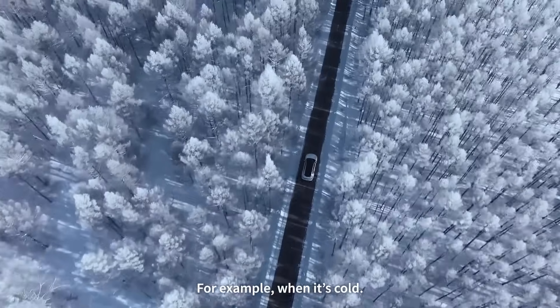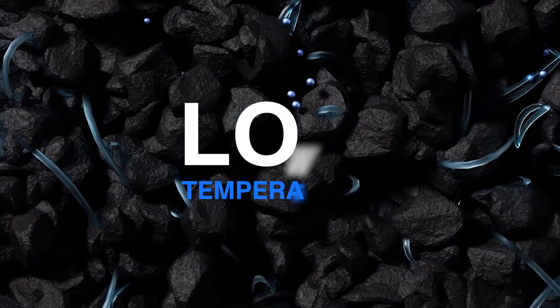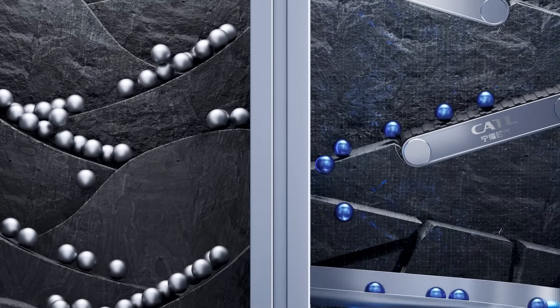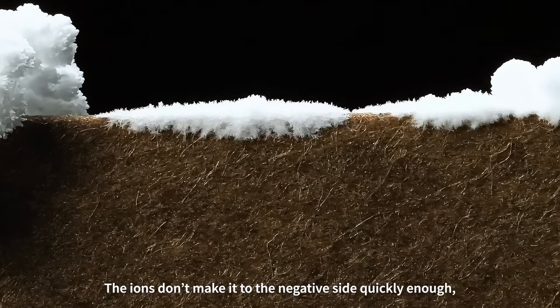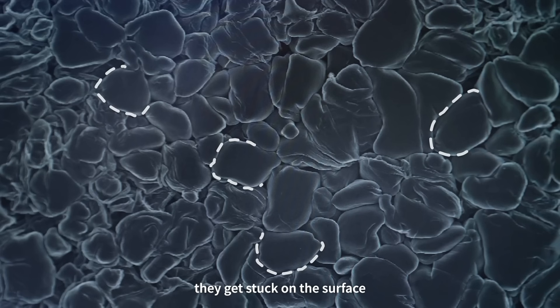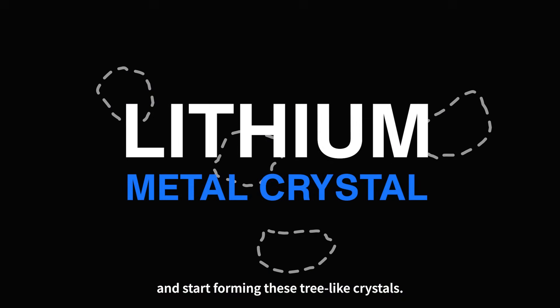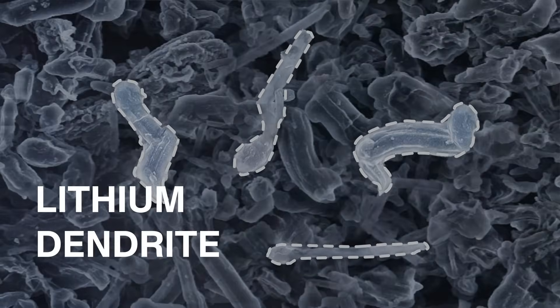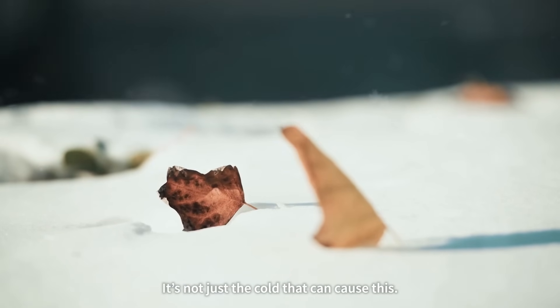For example, in low temperatures, the ions slow down and the whole battery reaction slows down too. The ions don't make it to the negative side quickly enough — they get stuck on the surface and start forming these tree-like crystals. And there you have it: lithium dendrites.